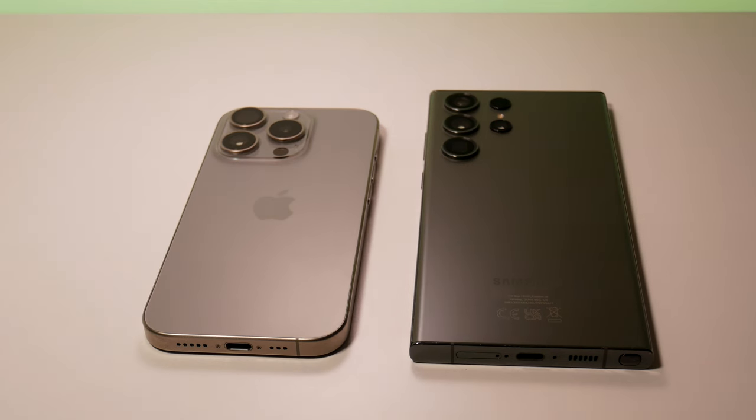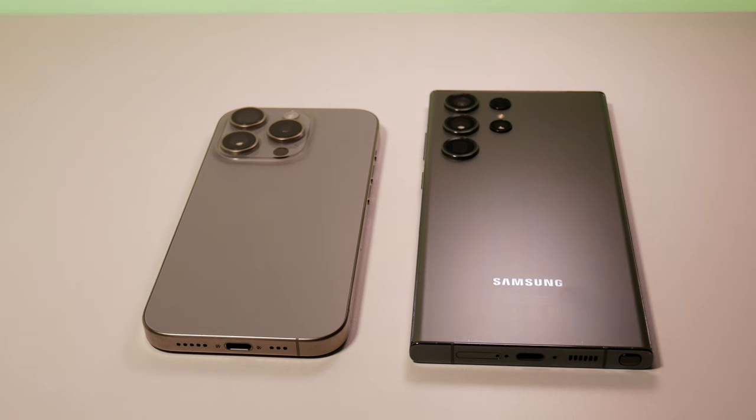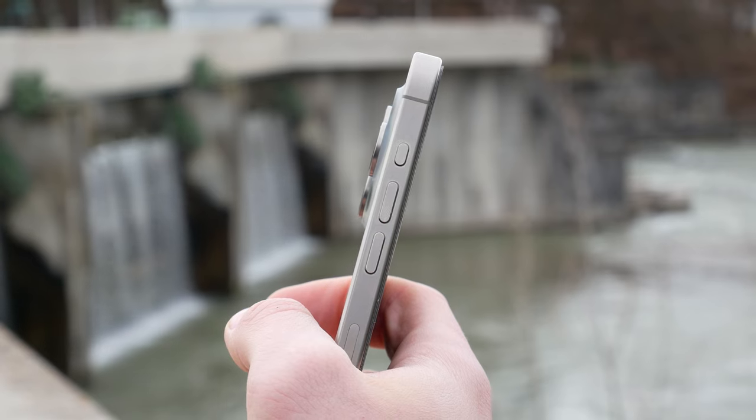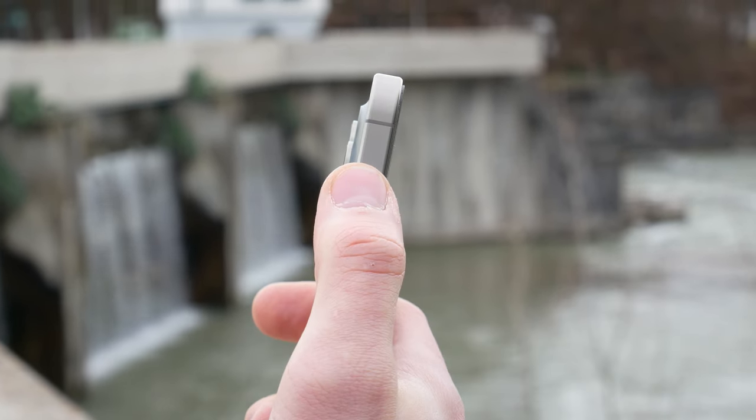The use of such premium materials is a good direction for the premium smartphone segment, and the trend is already catching on — rumors show that the next S24 Ultra will likely have a titanium frame as well. One of the most iconic things about iPhone has changed.